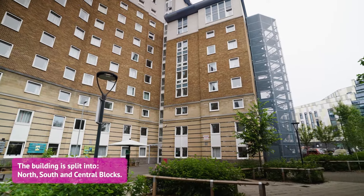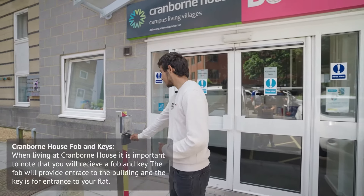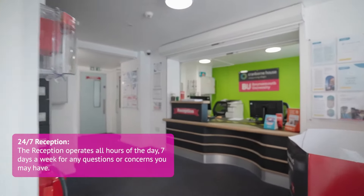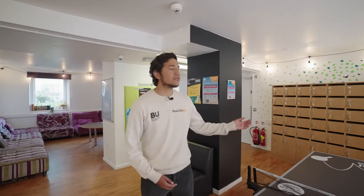Today we're at Cranbourne House. When you stay with us at Cranbourne House, you'll have to use the fob to enter the building. The reception is located in Central Block. In Central Block we also have the common room and the postal area.